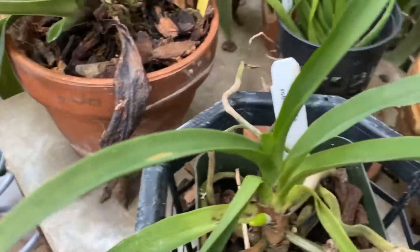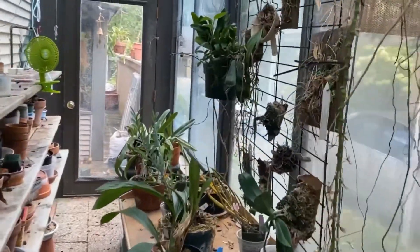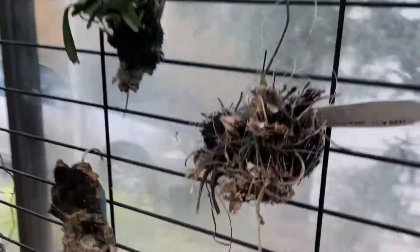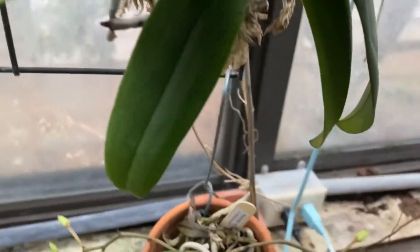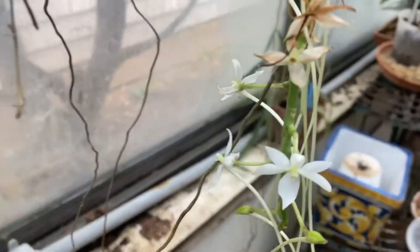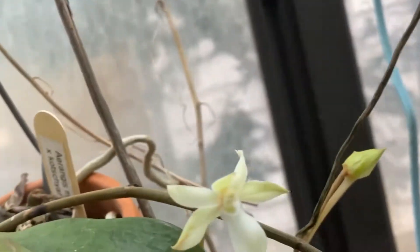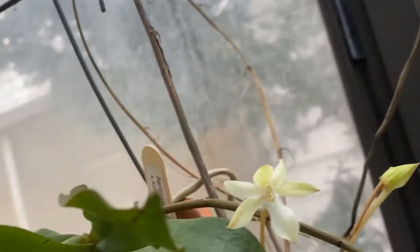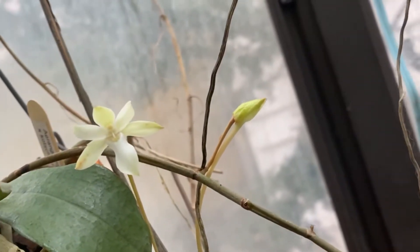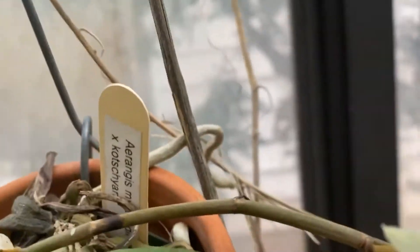Before I go — and I think I may be on live this afternoon — I wanted to share with you another bloom here on this Rangus Elro, coming to the end. And I've got a bloom open here on this Rangus, which is Meister City crossed with Kachskiana — there's the tag.